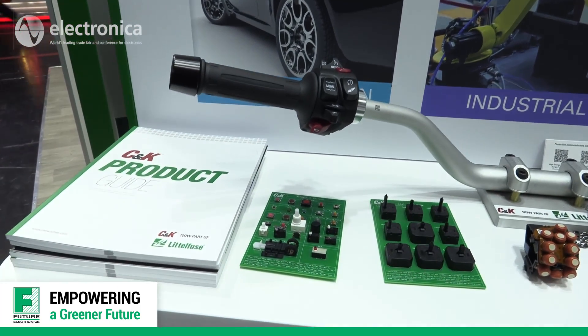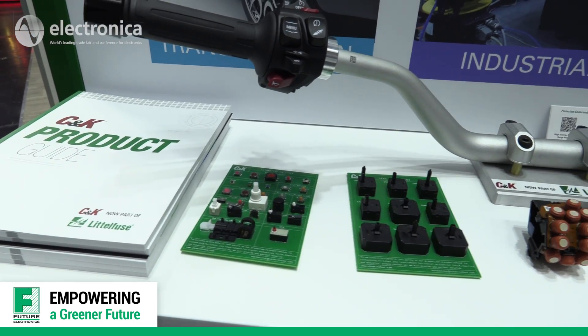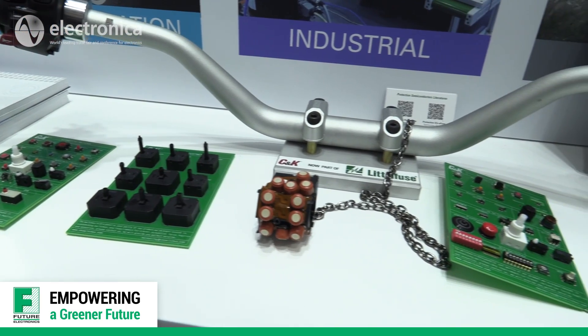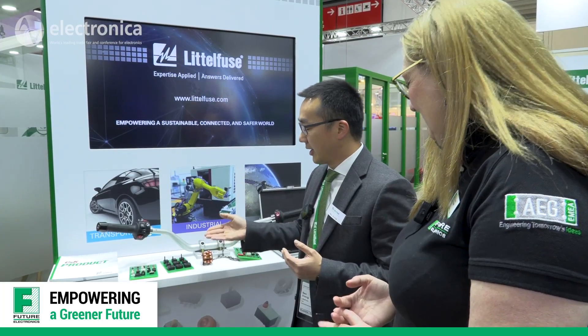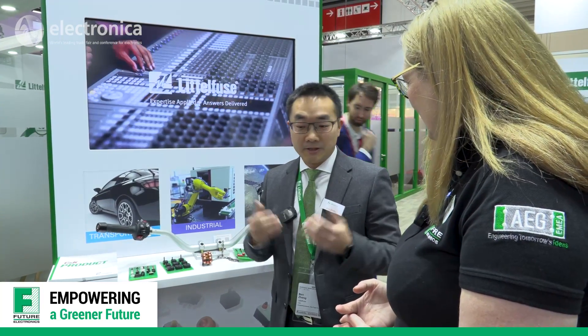CNK is a leading designer and manufacturer of high-performance electromechanical switches. Products include tactile switches, key switches, and many others — assembled in more than 55,000 standard products and 8.5 million switching combinations. CNK is one of the most recognizable and trusted names in the EMAC industry.